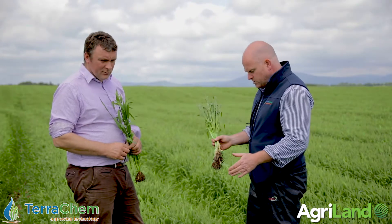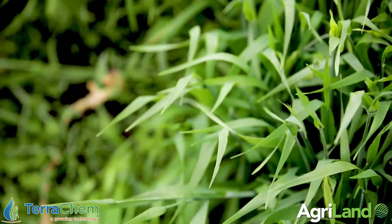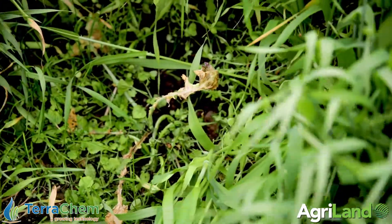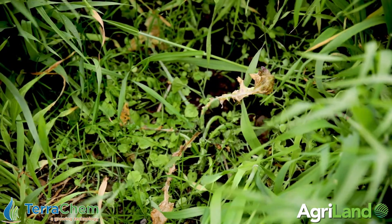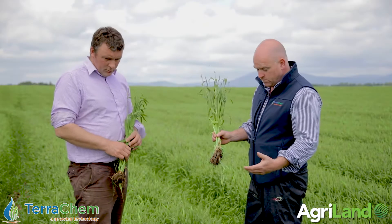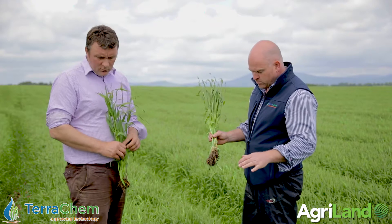A comment about the weed control: because we were held up with weather at the start and had such rapid growth over a short period of time, you can see that while all the weeds are held and most are dying back perfectly, the weeds were large when we sprayed. The crop gives a shading impact over those weeds, so the job is done but it was tough to get the chemical down there.